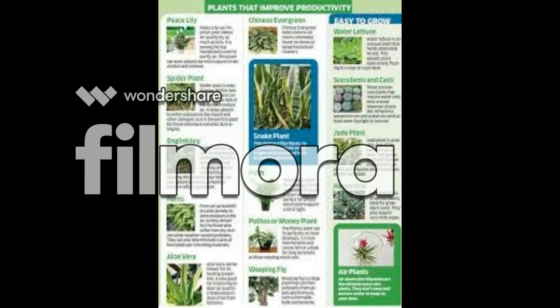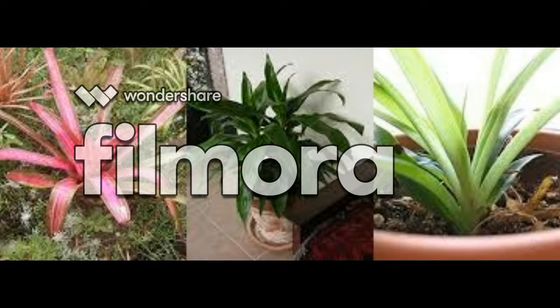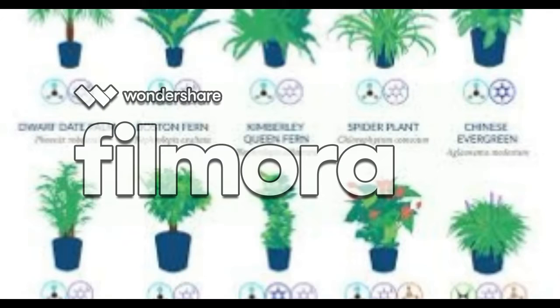It's important to note the new study hasn't yet been peer-reviewed or published at this stage, because the team is still refining their experiment. This means we can't read too much into the study until it's been independently verified, so don't go putting bromeliads in every square foot of your home based solely on these results just yet.